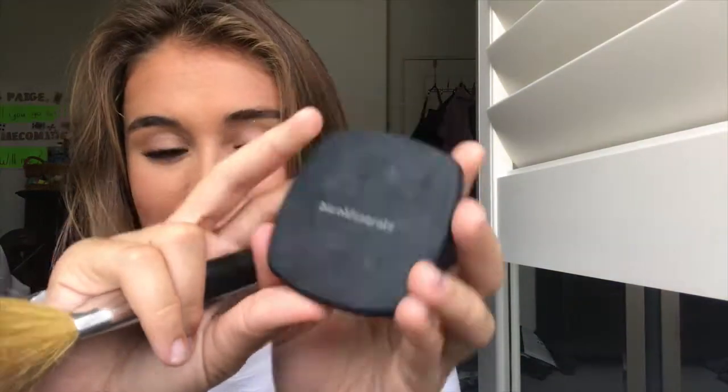Next I take this Mac setting powder, I use my brush from Bare Minerals, and I just apply it over where I put my concealer so that it will stay throughout the day. I really like this coverage because it doesn't look very dusty or cakey, you know what I'm saying.